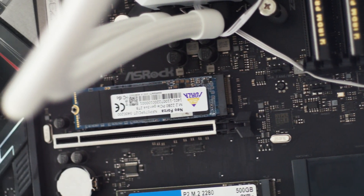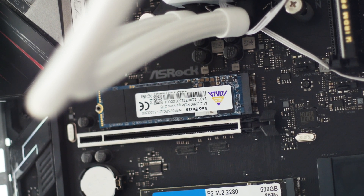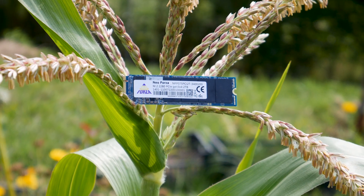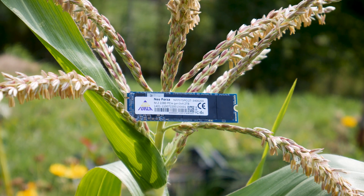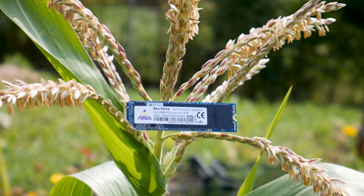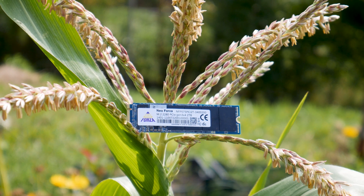The Neoforza NF-P075 2TB is good, and apart from the small SLC cache, there isn't much to complain about. If the price is right, this SSD can be a great choice for all types of systems, as the performance is good and file transfer speed is over 1GB per second for files under 40GB.